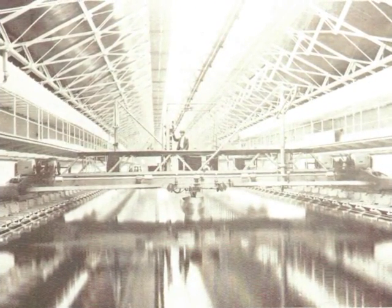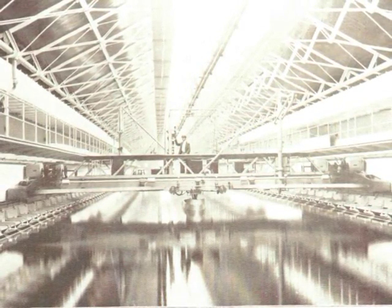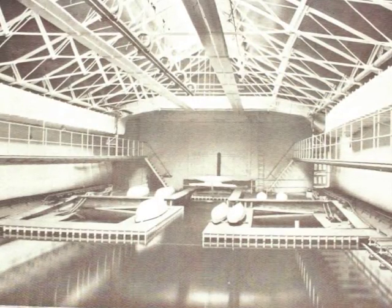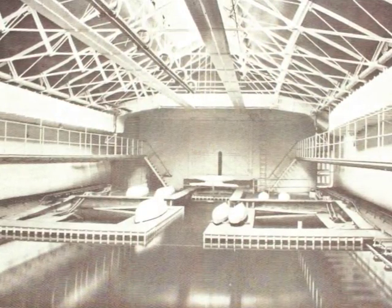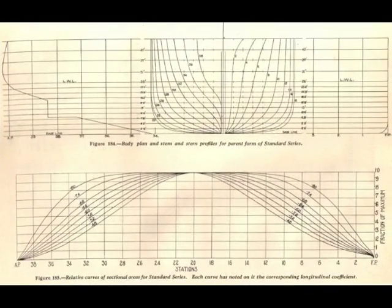A towing apparatus ran across the basin along tracks set atop the sides of the basin. The model would be attached to this towing carriage. At the far end of the basin, there was a system in place to allow the waves created by the model to dissipate. As the carriage raced to the opposite end of the basin, the only disturbance in the water was caused by the model. These disturbances were recorded and analyzed to identify the most efficient designs. Taylor devised a set of profiles known as the Taylor Standard Series for the models that were tested and proven to be successful designs.